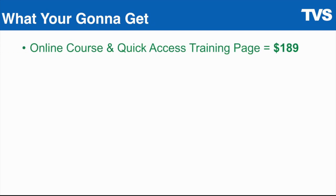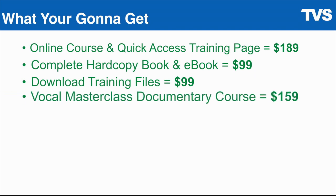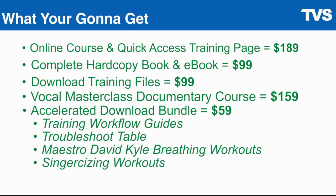Let's take a look at what you've got so far: the online course and quick access training page valued at $189, the book and e-book valued at $99, the download training files valued at $99, the vocal masterclass documentary course — video content of me teaching German, Italian, and French singers — valued at $159, and the accelerator download bundle with the key PDFs valued at $59. All of that is valued at $605.